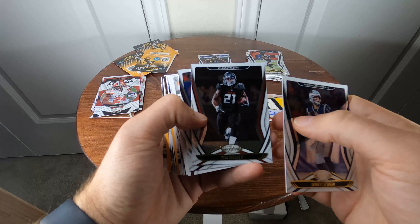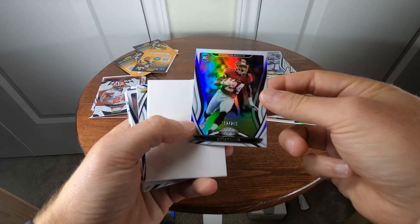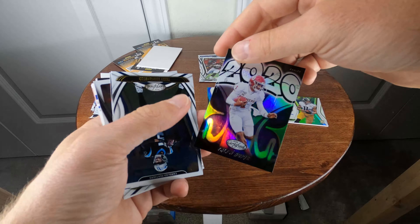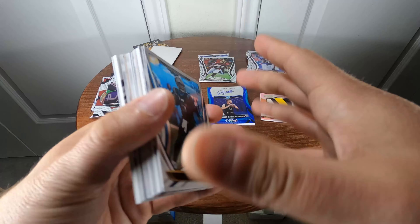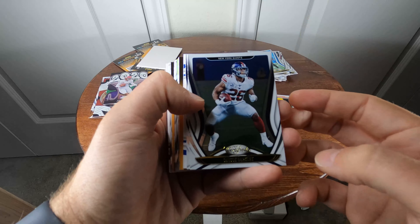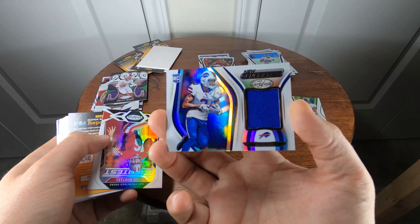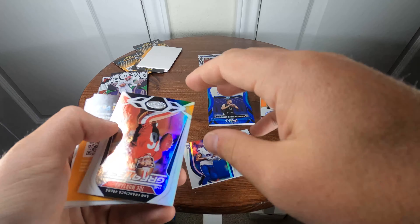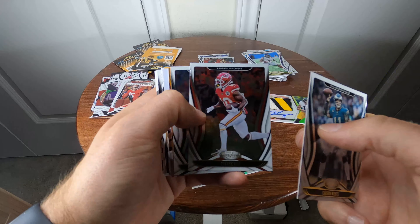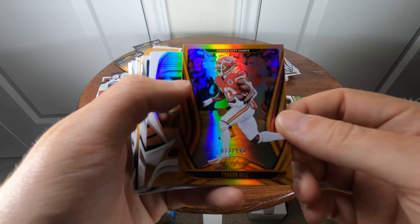Jared Stidham. Todd Gurley in his Atlanta uniform, Kirk Cousins. Antonio Gibson numbered 162 of 299. Jalen Hurts 2020 card. Teddy Bridgewater in the Panthers uniform. Saquon Barkley, Chris Carson. Gabriel Davis 'New Generation' relic card. Joe Montana 'The Greatest.' Carson Wentz, Tyreek Hill, Jamal Adams. Tyreek Hill numbered 65 of 199 with a gold parallel.